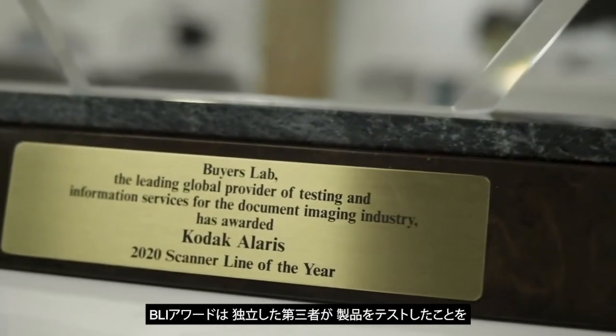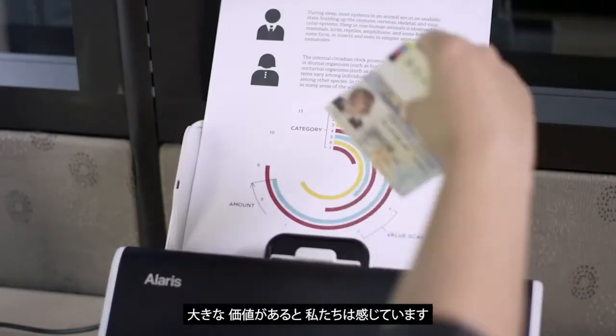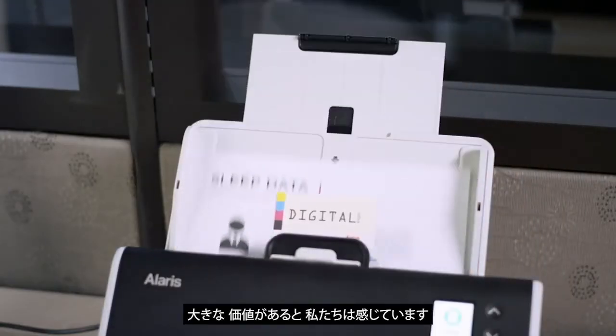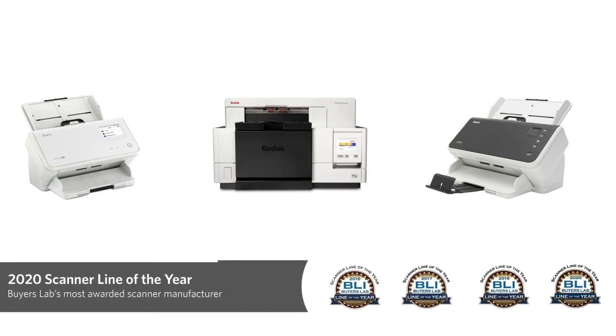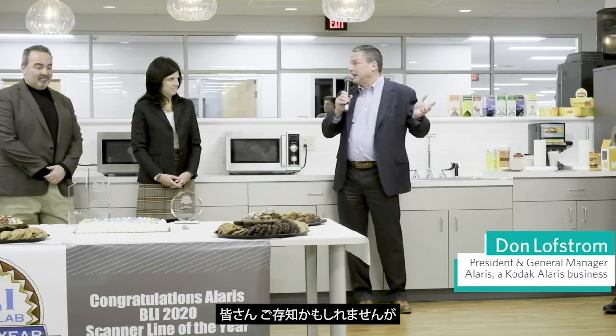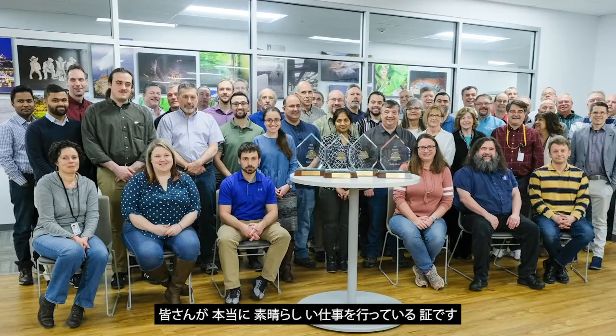The BLI Awards, we feel, carry a great deal of value for consumers because it indicates that an independent third party has tested the product and it has lived up to not just our standards but the best standards in the industry. You probably all know this, but to get that award four years out of the last five years is really a testament to the great work that you all are doing.